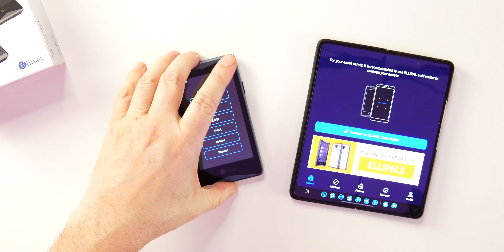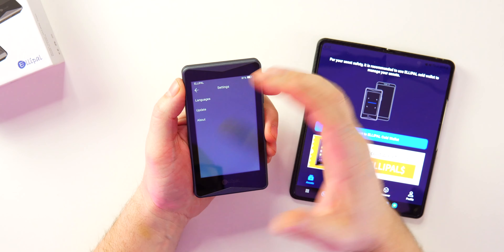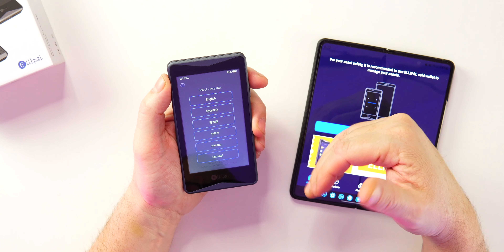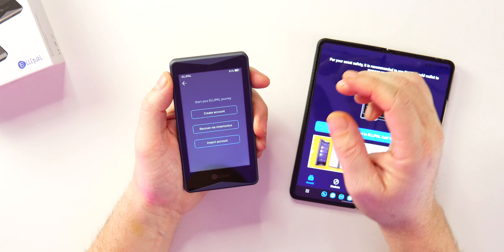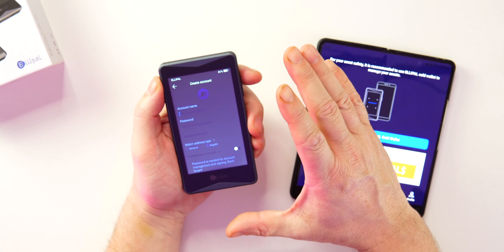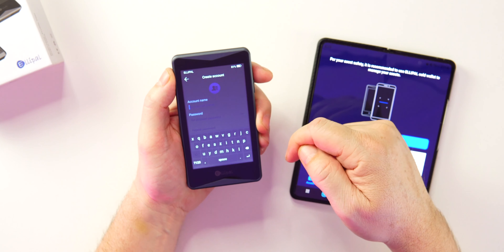The Ellipal app is available on iOS and Android. Once you download the app and turn the device on, select your language. There's a settings button where you can initiate firmware updates via the micro SD card, done completely offline. After selecting English, choose 'Create Account.' One cool security feature: the keypad always randomizes — the numbers are in a different position every time you use it, making it harder to observe your PIN.